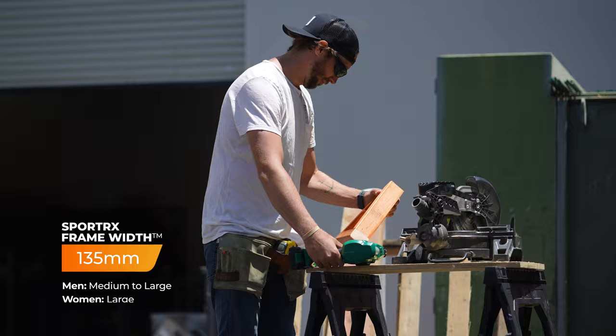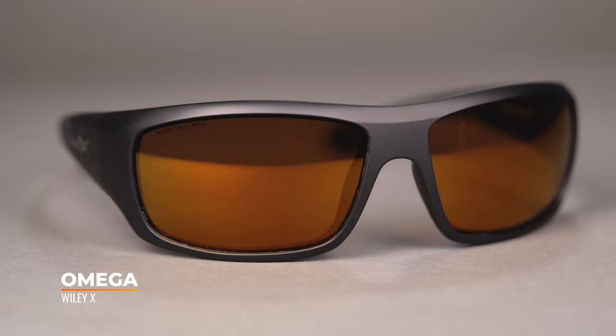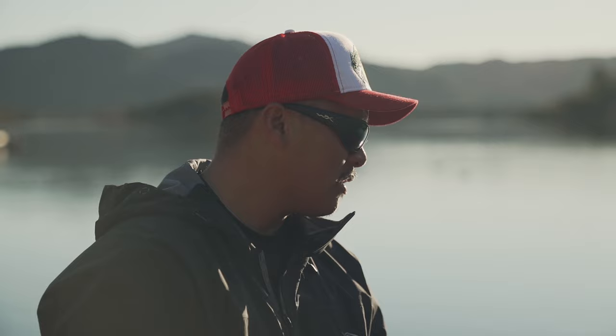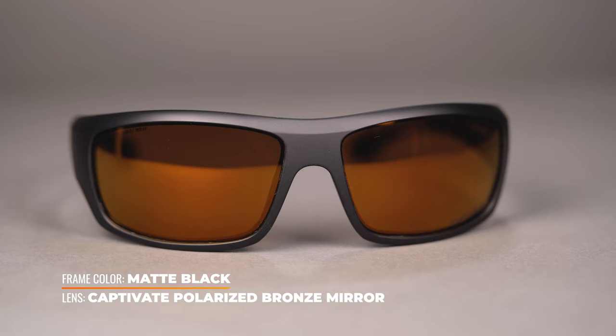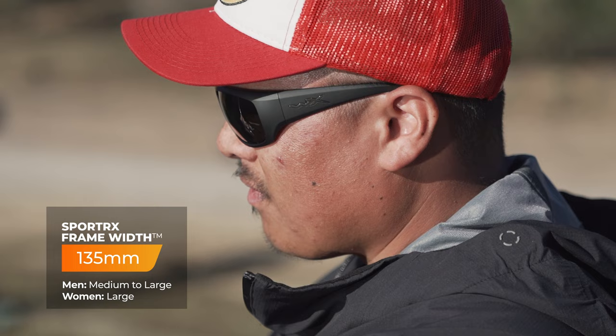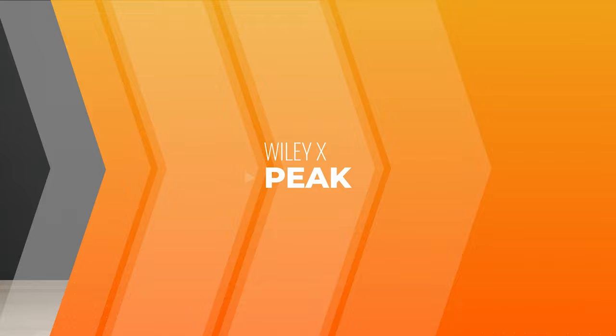Next on deck is the WileyX Omega. This is part of the original Active Lifestyle series and unlike the Active 6 series, this collection features an eight-base wraparound design. I like to call this the meat-and-potatoes frame — it's got tons of coverage with broad thin temples and blocks out any and all peripheral light. It has everything you need and nothing that you don't. The Omega comes with rubber nose pads but no rubber on the temples, which is a benefit if you have finer hair and are constantly putting them on and off. As you can see, it slides on and off easily even beneath a hat. You get zero light leak, it's very comfortable — one of those frames you don't realize you're wearing. It is fully RXable and comes in at an SFW of 135, making it a men's medium to large and a women's large.